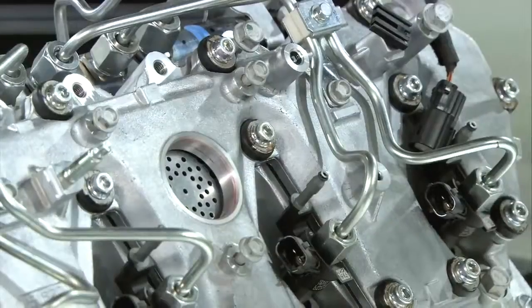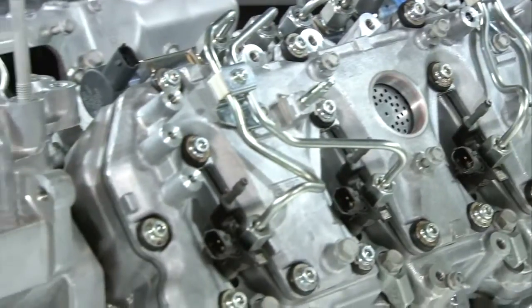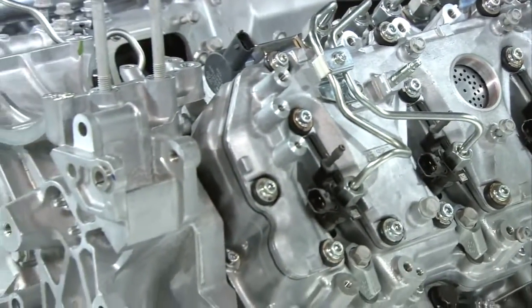With these brand new engines, they're pretty much good to go right from the start, and that's a good news story for anybody buying a brand new vehicle today. That's your motoring tip of the week.